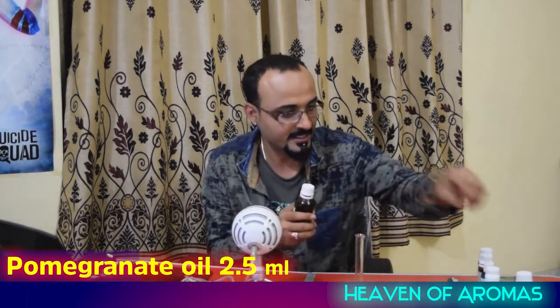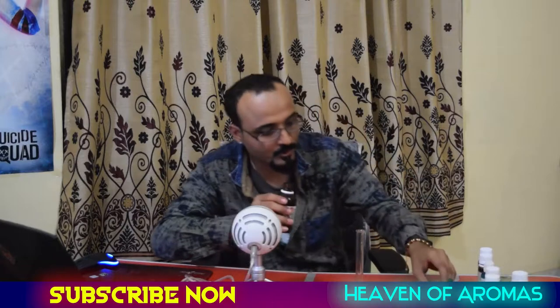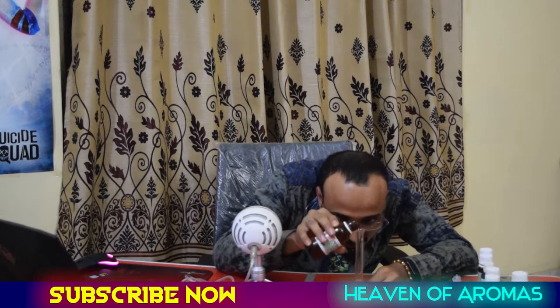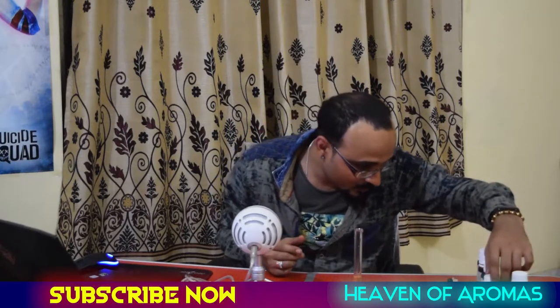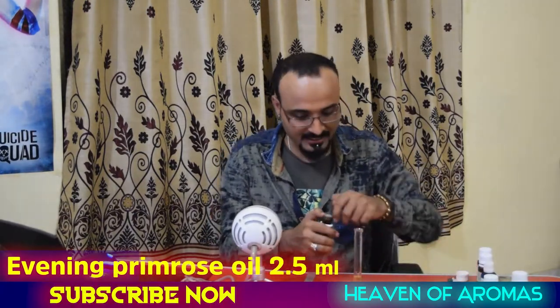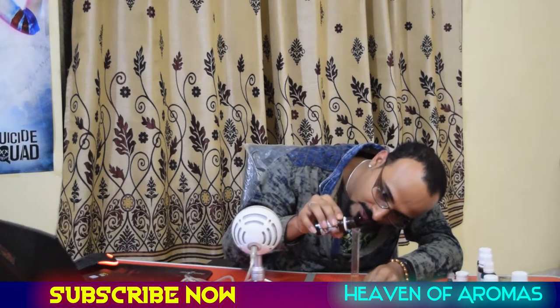Here we go — 2.5 ml of jojoba carrier oil and 2.5 ml of pomegranate carrier oil, bringing us up to 5 ml. Pomegranate oil is anti-aging in nature. You can read more about pomegranate oil benefits online. One more carrier oil I'd like to add is evening primrose, which is also very good for the skin and has anti-aging benefits. I'll go up to 7.5 ml total — so it's 2.5 ml each.